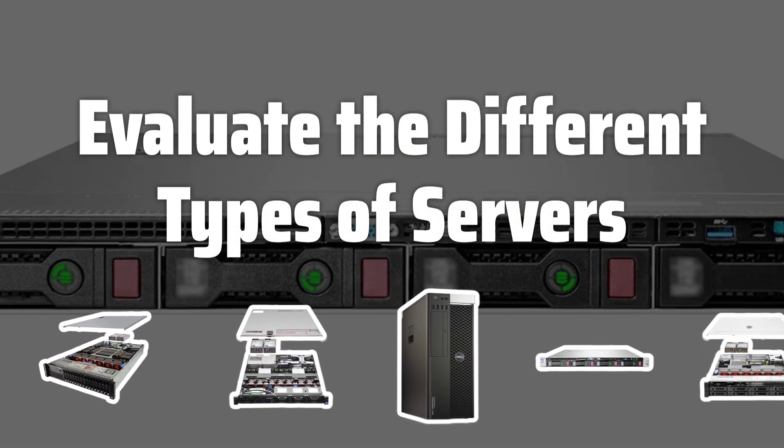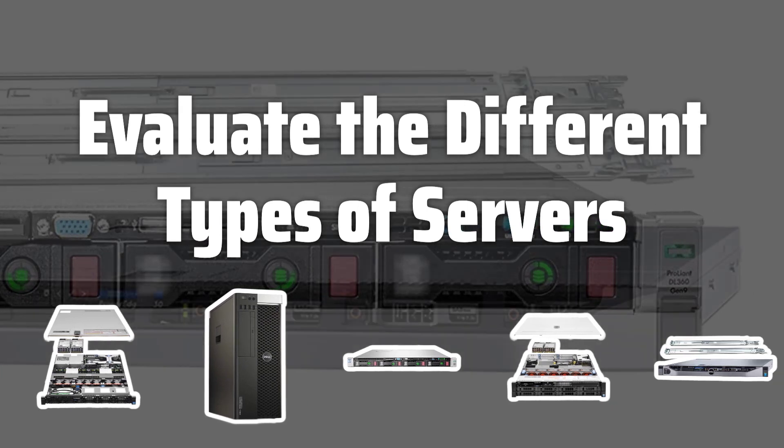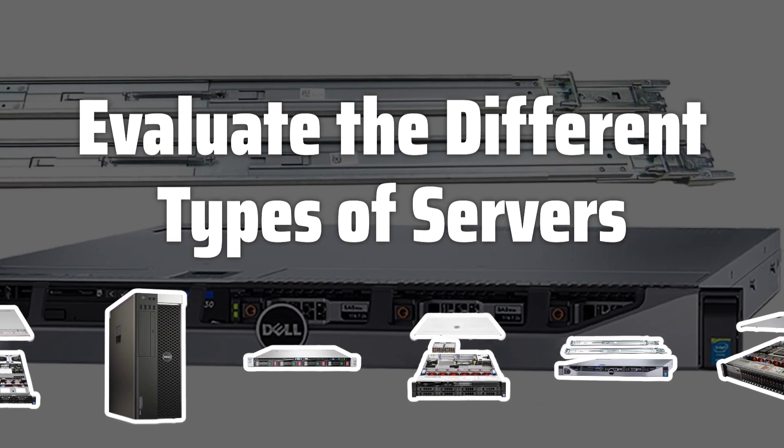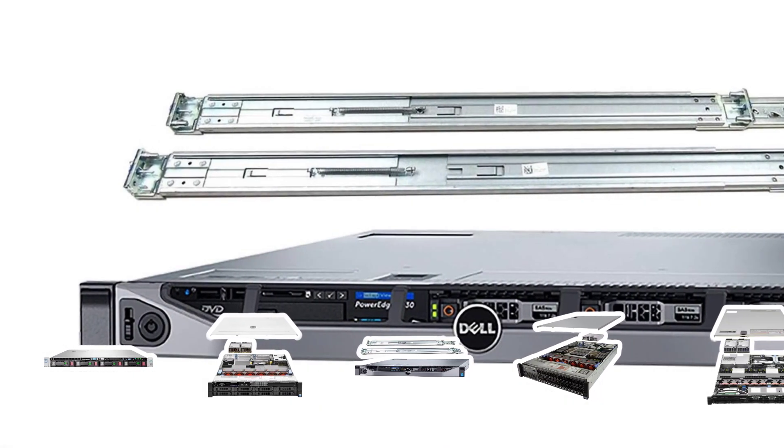Evaluate the different types of servers. There are different types of servers, such as web servers, file servers, and application servers, each with its own strengths and weaknesses. Choose the one that's best suited to your specific needs.